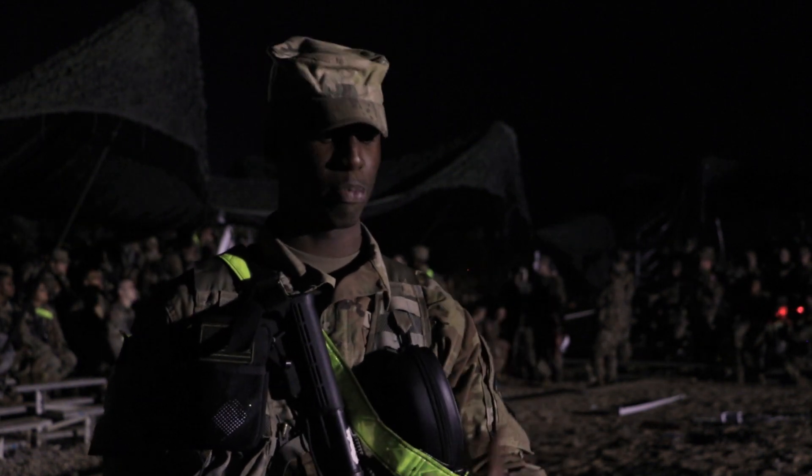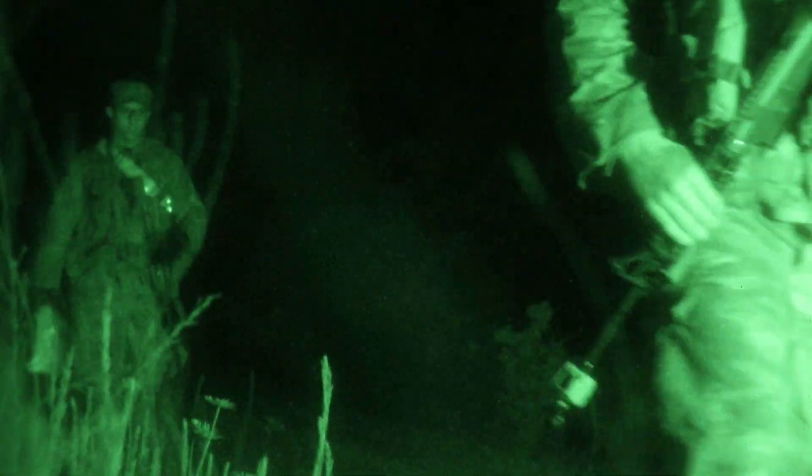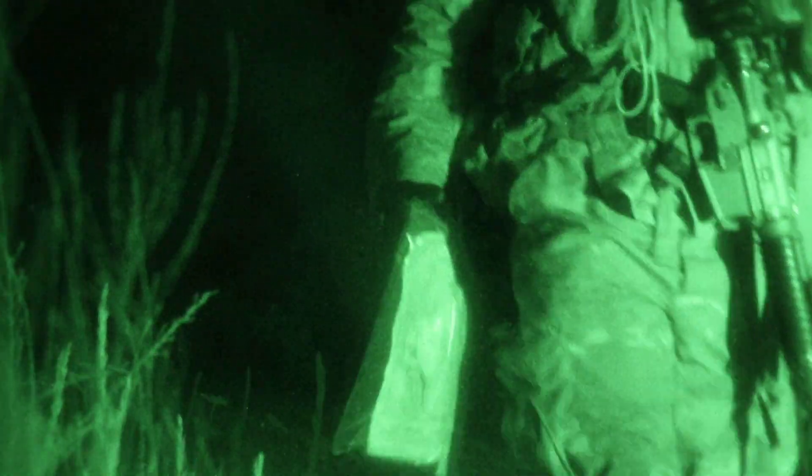For me, every 30 steps I'll stop, look at my compass, make sure I'm on the right azimuth, and then I'll keep going. Choosing a spot while I'm walking, a spot that I want to go to, get there, and just keep repeating that over and over.